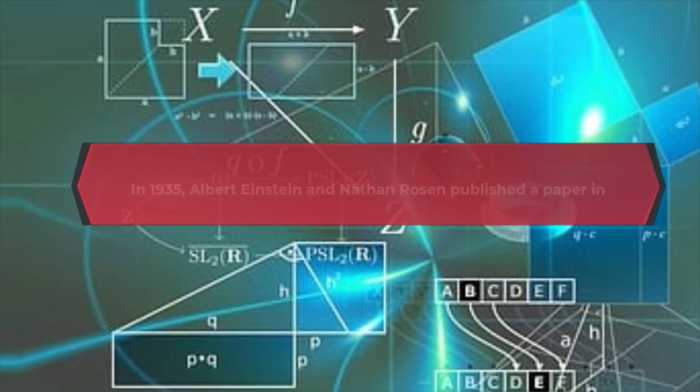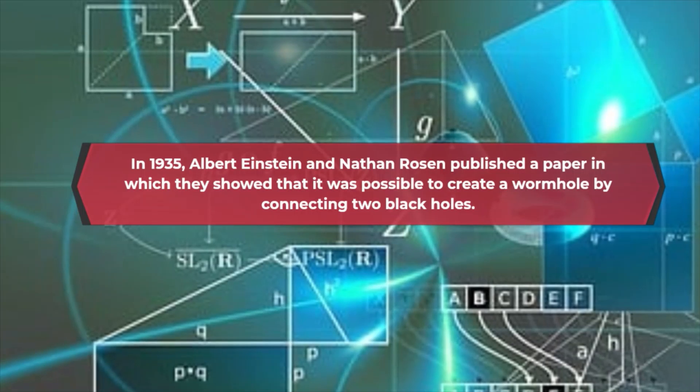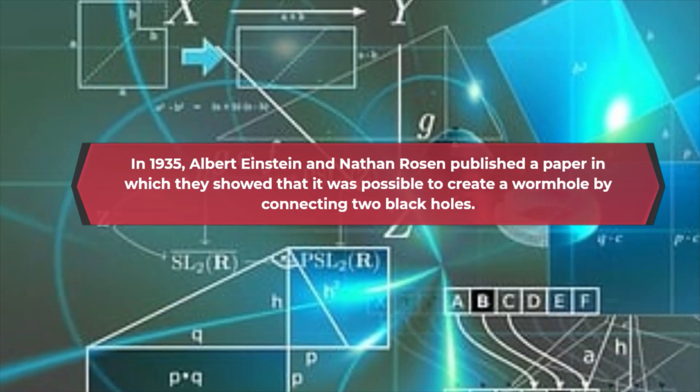In 1935, Albert Einstein and Nathan Rosen published a paper in which they showed that it was possible to create a wormhole by connecting two black holes.